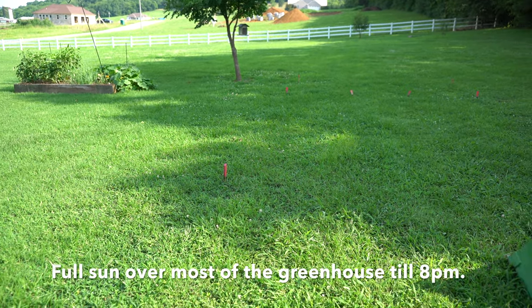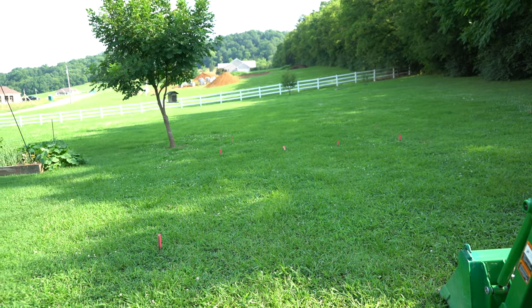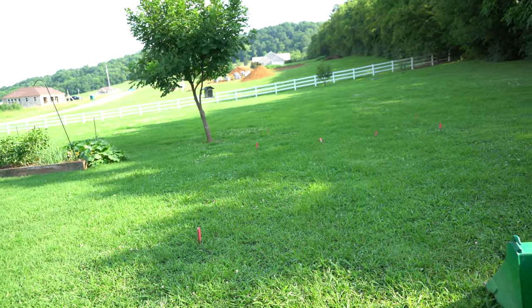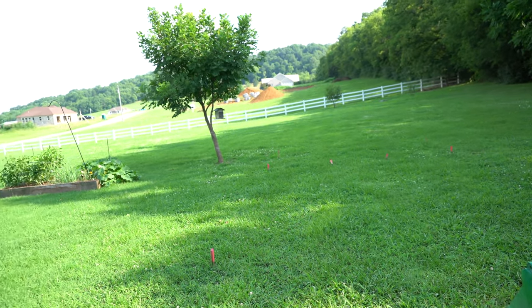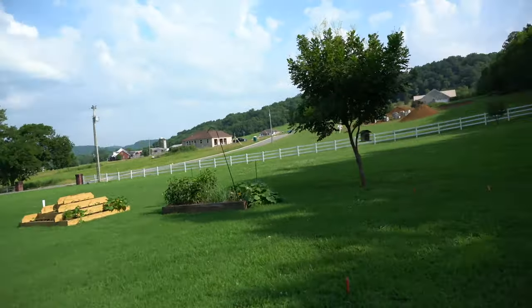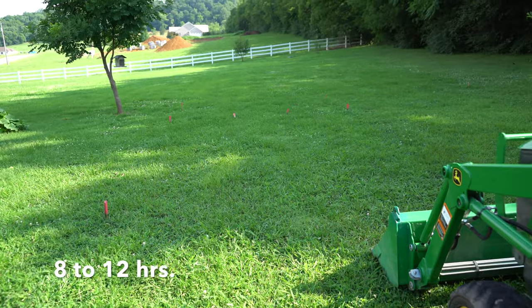And then it'll just be portions of it in shade, and that's the time of year up until about seven o'clock, and then shade from the house and where the sun is going down behind the trees to the west of us. Our house faces west.